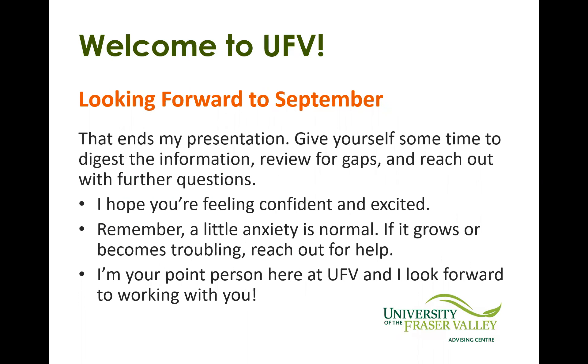This ends the presentation. I know that's a lot of information we covered — feel free to reach out and we can help answer any further questions you have. We hope that you're feeling confident and excited. It's okay to feel a little anxiety — that's completely normal. If it grows into something more troubling or if you're finding you need some support, please reach out. Paula and I are your people of contact at UFV, and we look forward to working with you.